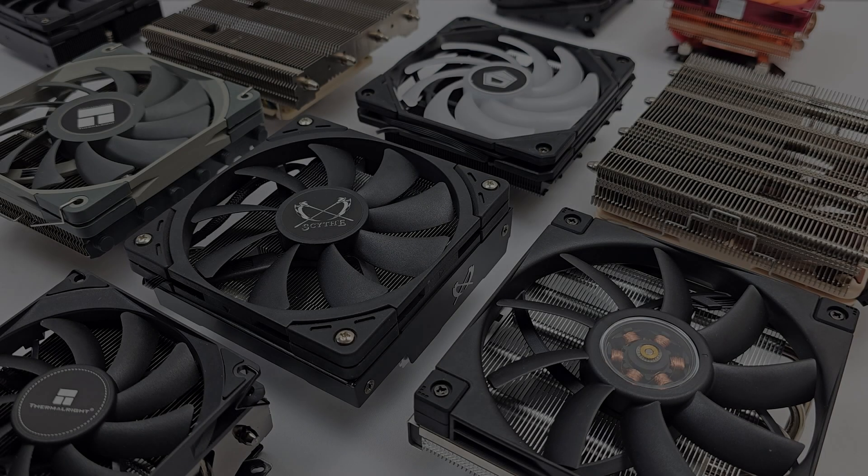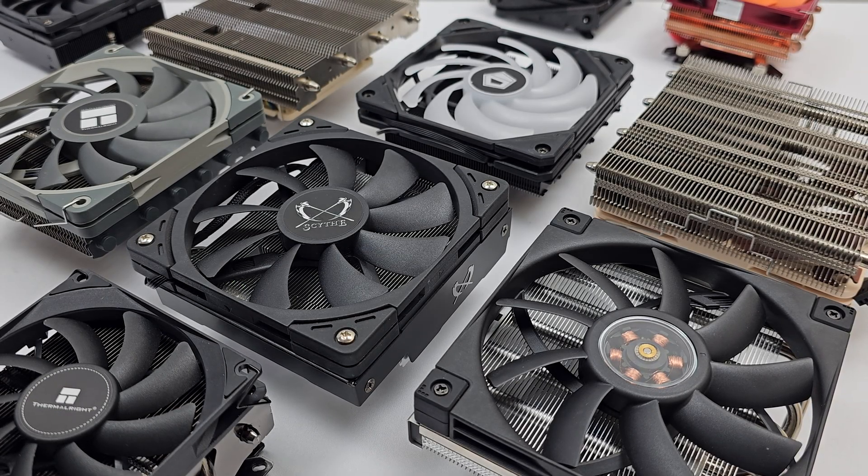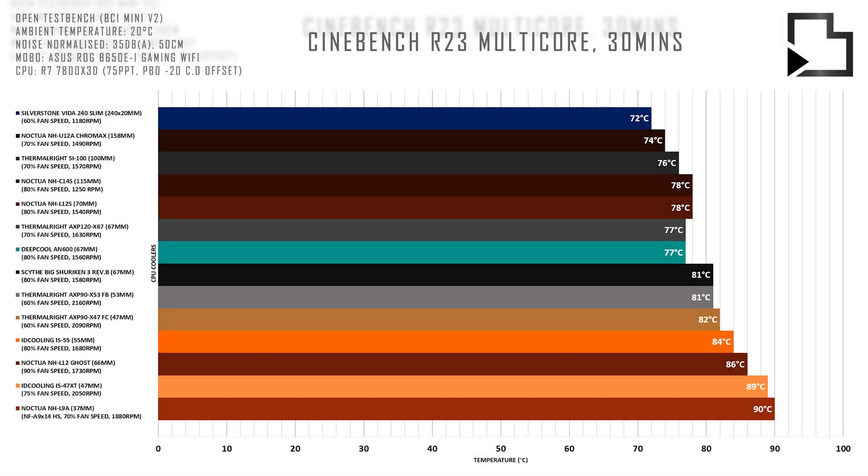I've compared 12 low profile coolers and included a few additional coolers for reference. Please feel free to let me know if there are any other coolers you'd like to see tested in the comments. I'd like to note that this data should be used as guidance only and as always, make of it what you will and your mileage may vary.